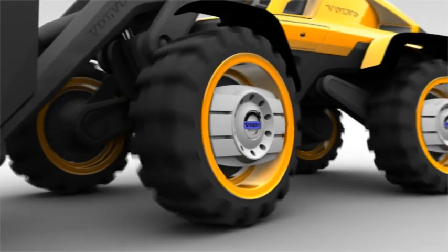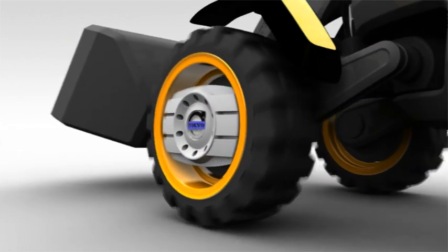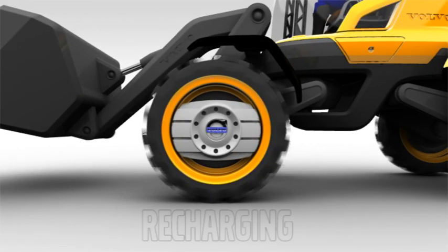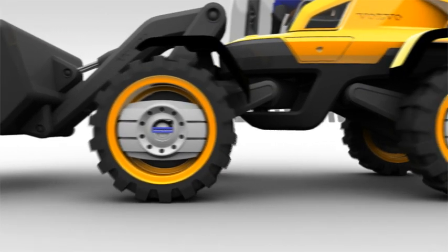Not only is the Griffin cleaner, it boasts better performance too. Unlike diesel engines, electric motors have maximum torque from the instant they're turned on, and a regenerative power system means the batteries are recharged whenever the wheel loader brakes. It's been estimated that this system could lead to energy savings ranging from 20 to 50%.